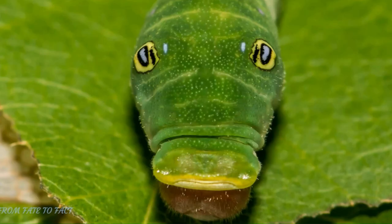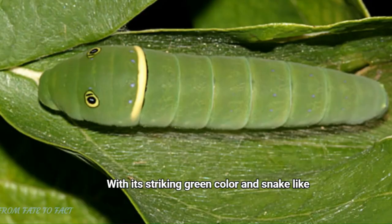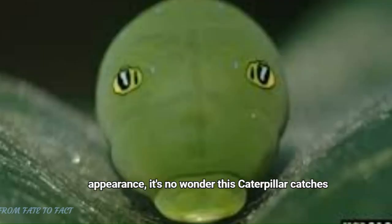Moving on to number 4, the Eastern Tiger Swallowtail Caterpillar. With its striking green color and snake-like appearance, it's no wonder this caterpillar catches everyone's attention. It's a master of mimicry.